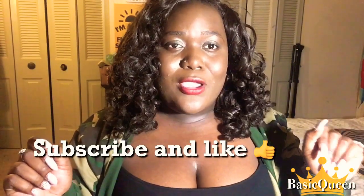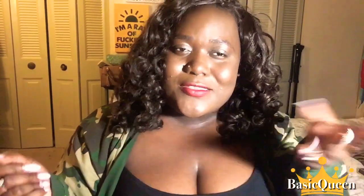Moving on to April's giveaway — before I show you guys what I have, please make sure you subscribe and like this video. Mostly just subscribe, but also like it too, why not. For the April giveaway, I was trying to go more of a floral kind of thing.